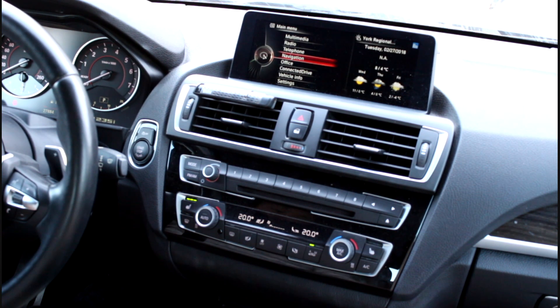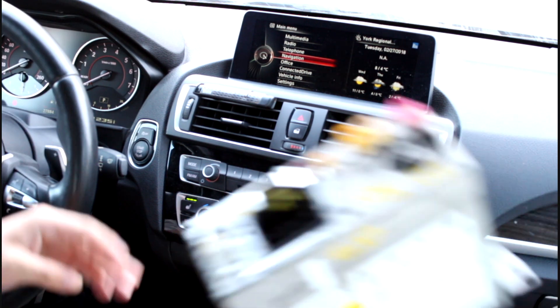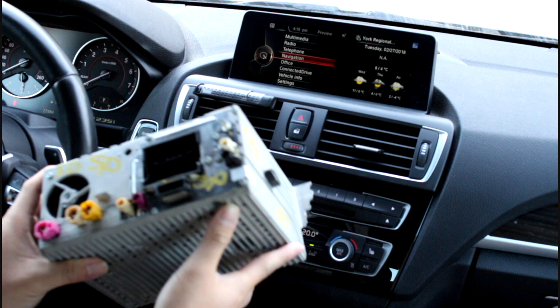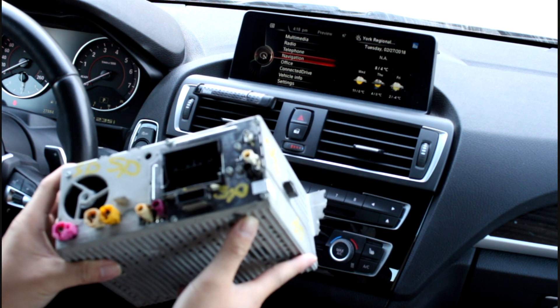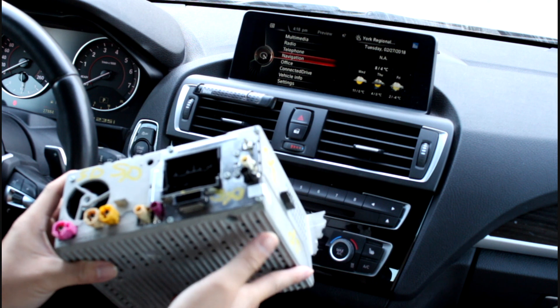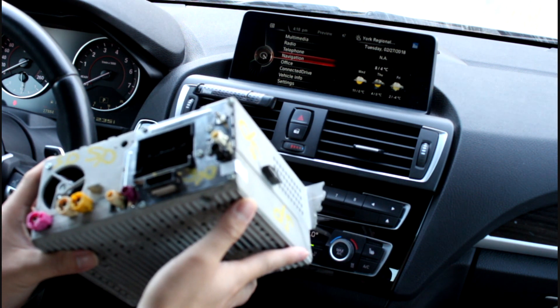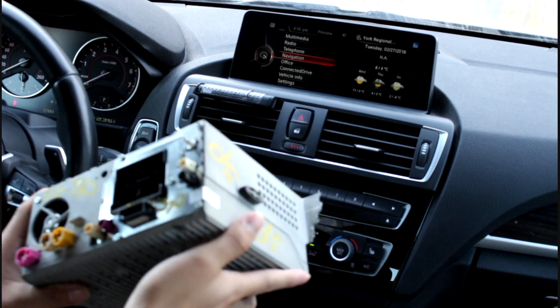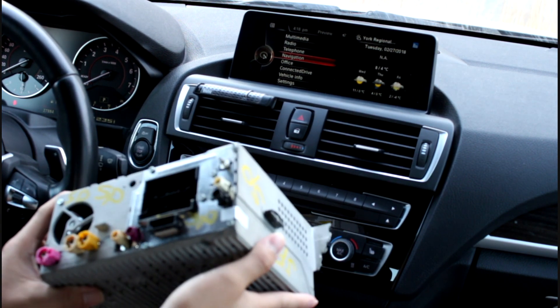What we're going to do is send you a new head unit which looks very similar to your factory one. It's pre-programmed and activated to your VIN number, which means it's plug-and-play — you don't have to do any coding, it's a simple hardware swap. We're going to show you how easy it is to swap your head unit and upgrade to iDrive 6.